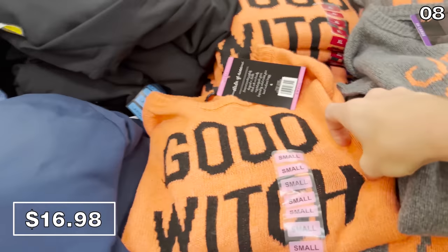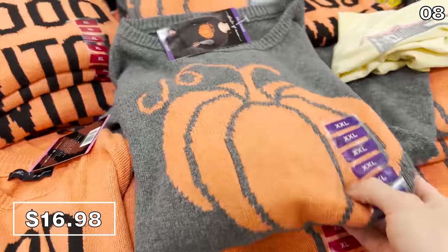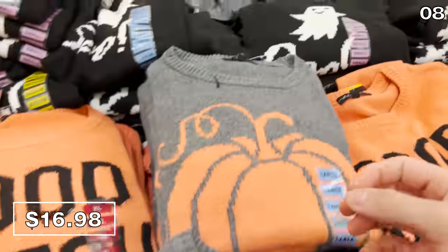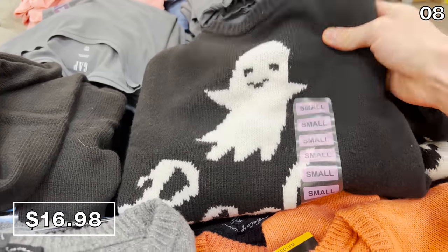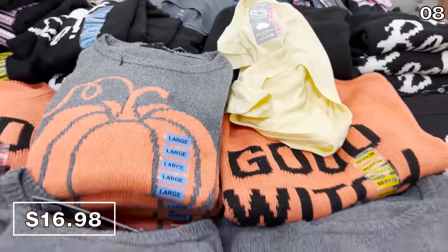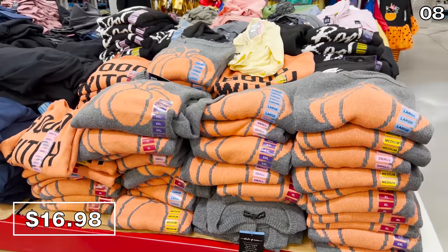If you love a good Halloween slogan right smack front center on your shirt, you're going to love these Halloween tops for $17. These sweater tops feature sayings like 'good witch,' 'pumpkin,' and 'boo!' — all of my favorite daily expressions. These feel soft and I like them.